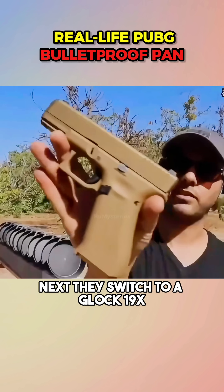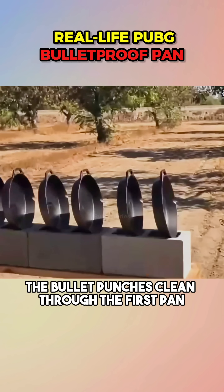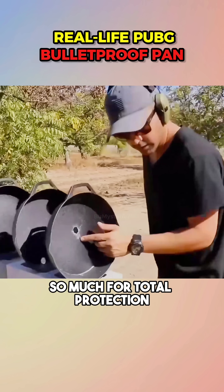Next they switch to a Glock 19X. This time the bullet punches clean through the first pan and even dents the second one, so much for total protection.